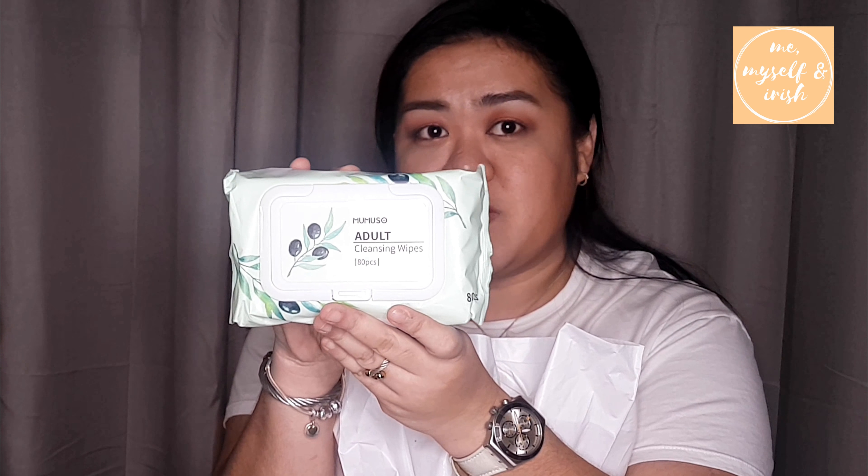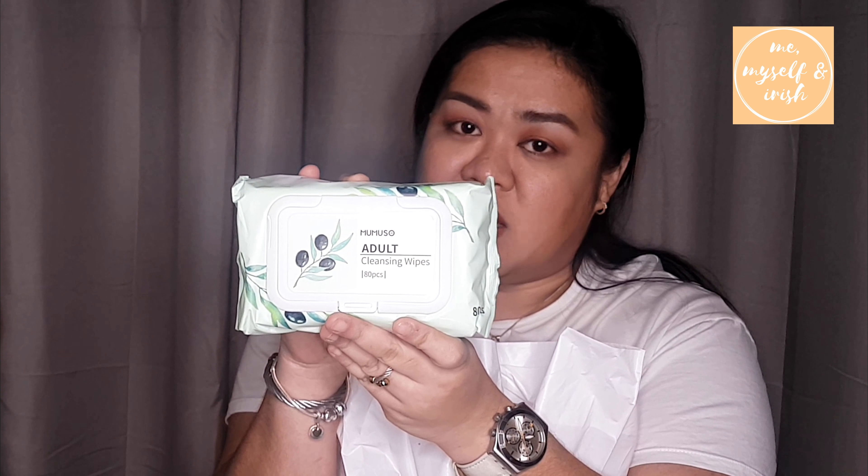Next is a cleansing wipe — we definitely need cleansing wipes in our lives. It's 7 dirhams and comes with 80 pieces, which is great value. And this is just band aids — 7 dirhams for 40 pieces.